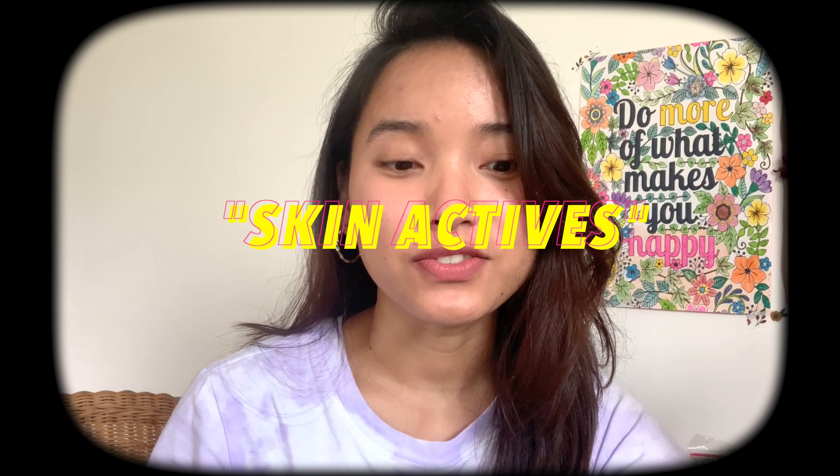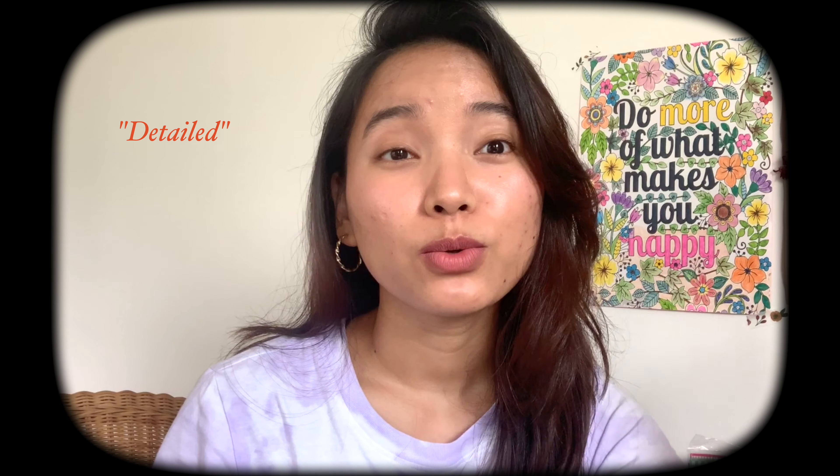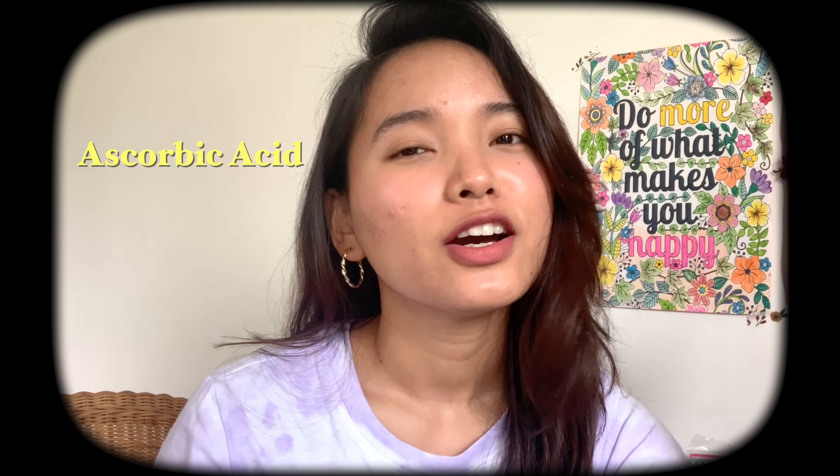Hello everyone, welcome or welcome back to my channel. Today is going to be a very exciting video because it will be my first installment on skincare actives. I will try to research as much as possible and give you detailed yet precise information about all the awesome products available in the skincare market and why you may or may not need some of them. Today I will be talking about ascorbic acid, aka Vitamin C.